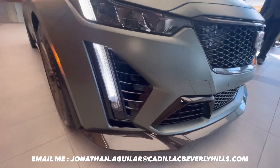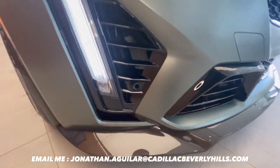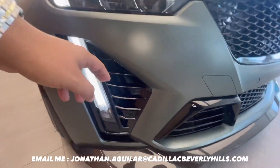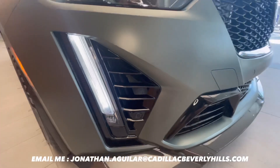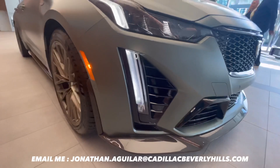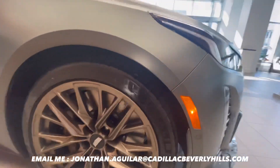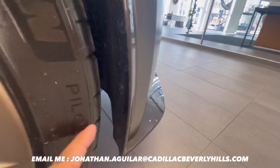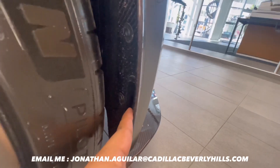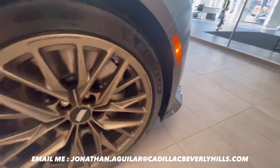Another nice thing about the all-new Blackwing is that it comes with real vents — real vents on a real track-ready vehicle. A lot of vehicles in the market right now have fake vents, all plastic covers, but it's very nice to see Cadillac moving a step forward and creating these real and fully functional vents on the all-new Blackwing.